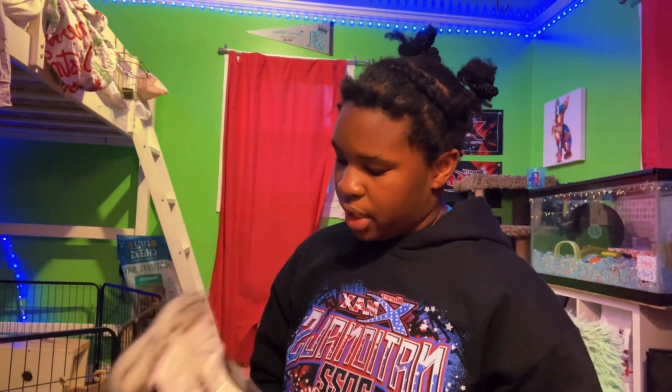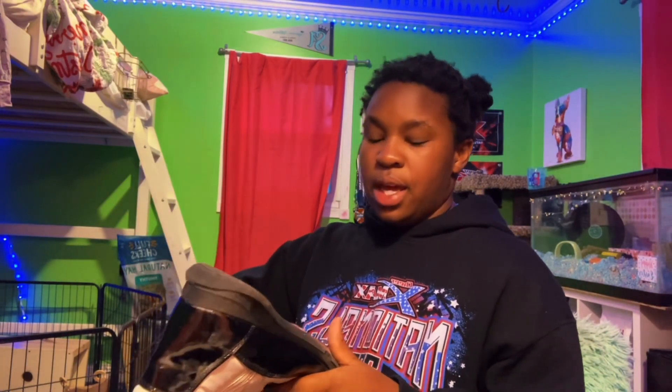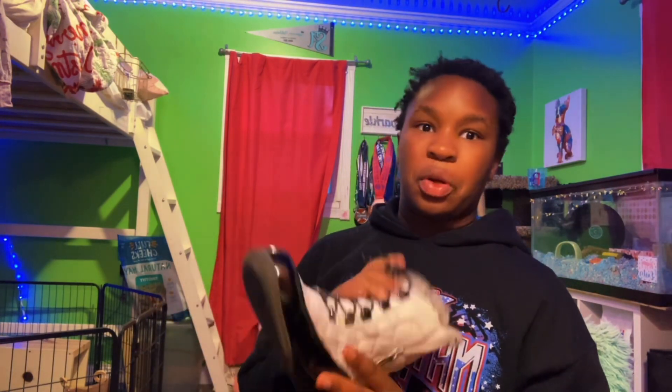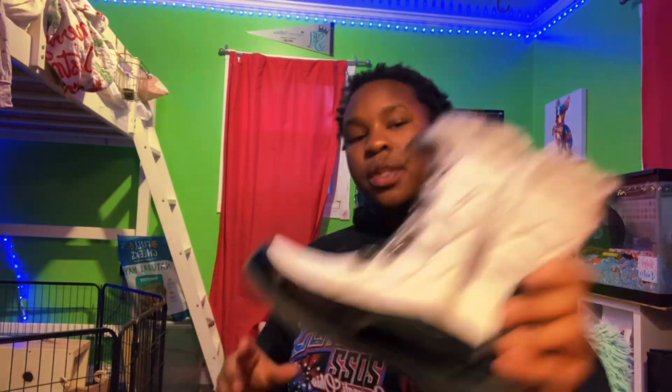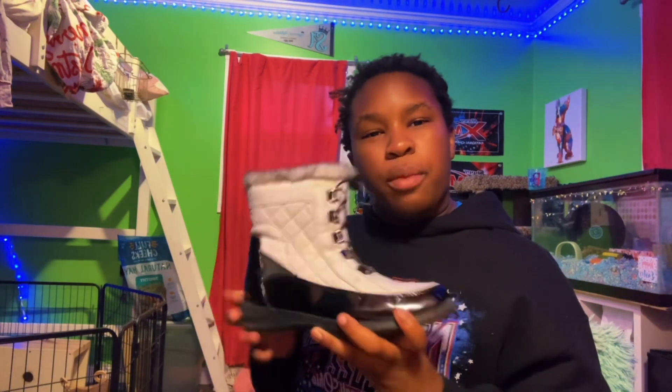The last pair of winter boots are these snow boot kind of things. When I was little I used to think these were one of the most aesthetic things ever. These have fit me since I was like 10, which is a long time. They have some dust on them because they've been on my shelf for quite a while and they're pretty dirty, but these are probably my favorite boots.